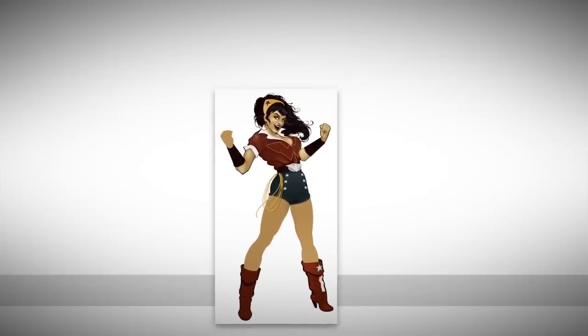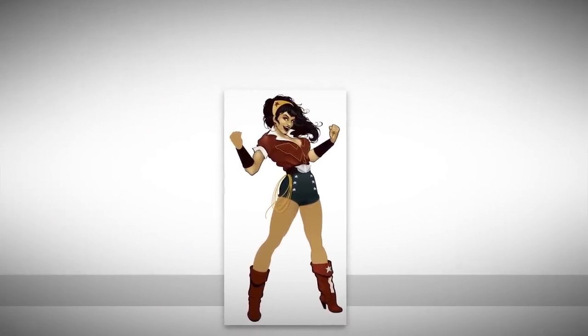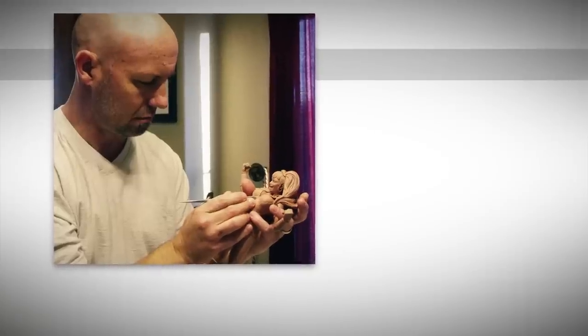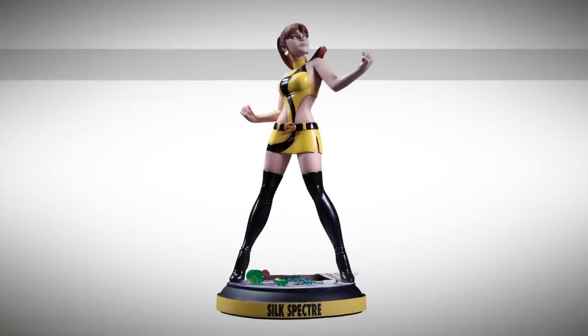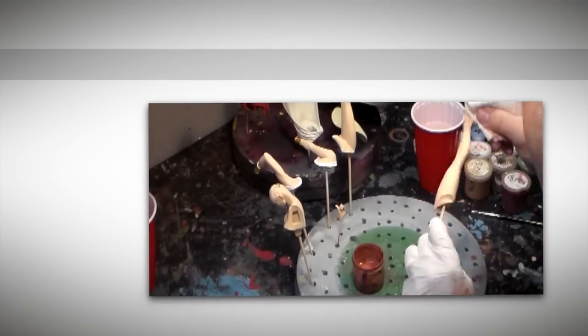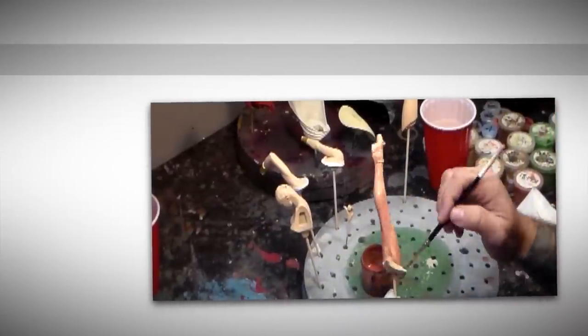While Ant continued to work on his design, we sought out the perfect sculptor. We landed on Tim Miller, who had just finished working on our Before Watchmen Silk Spectre statue. Once Ant was finished with his illustration, Tim got to work. After the sculpt, the figure is sent to Jason Weyers of Jason Weyers Productions to be molded, cast, and painted.